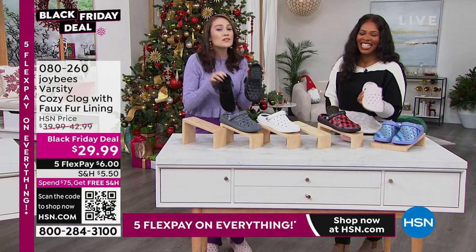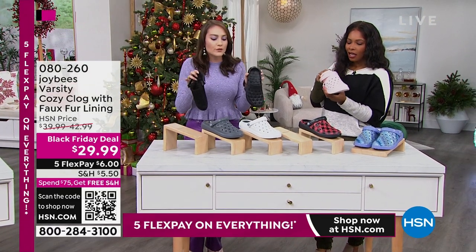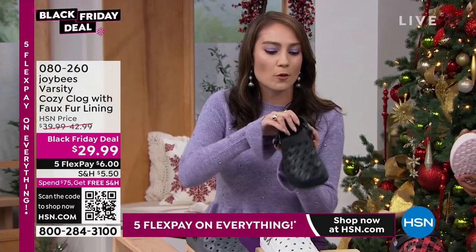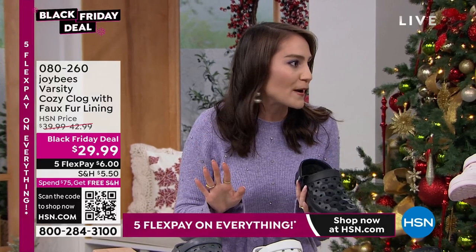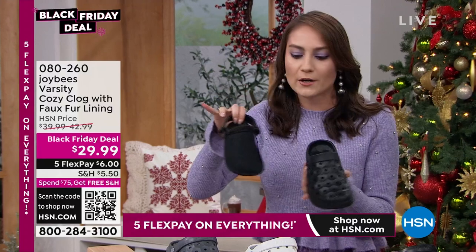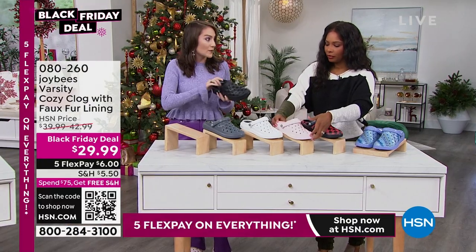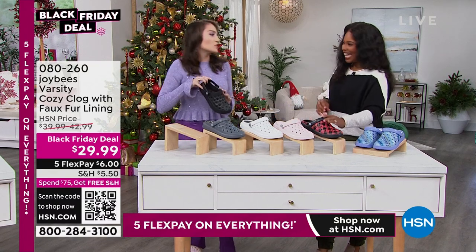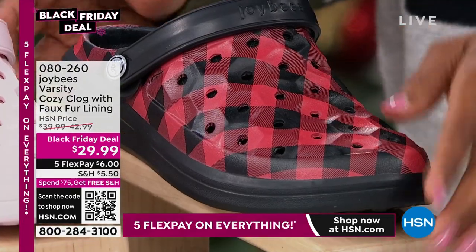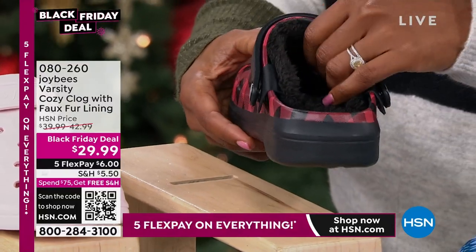You essentially have two pairs of shoes: a slipper and a varsity clog you can wear outside. It's water friendly and odor resistant. Wear it with the liner for cozy mornings and holidays, then remove the liner and wear it through the house or in a hotel. Alexia wore the buffalo plaid to a football game, and now her whole family wants them for a Christmas photo shoot.